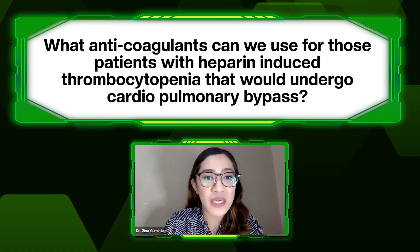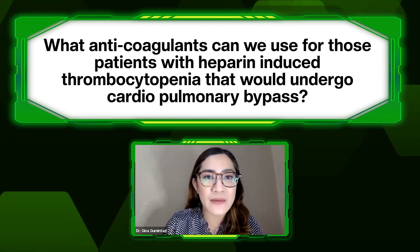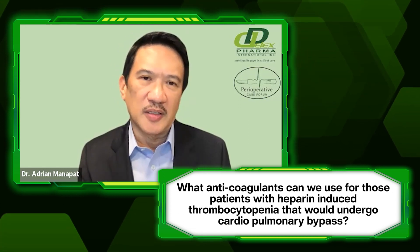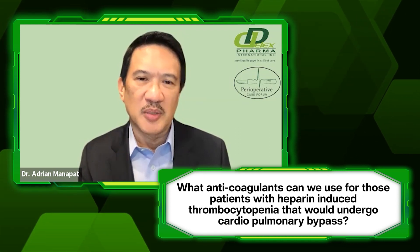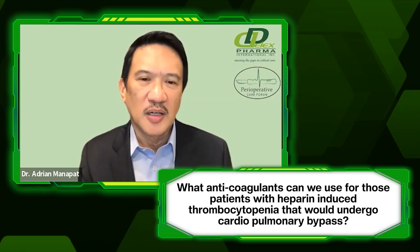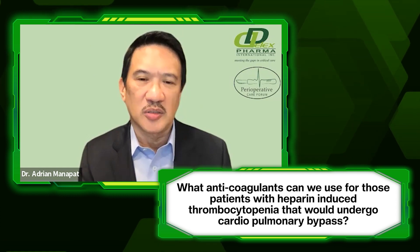For Dr. Manapat: do we have a preferred anticoagulant for patients with heparin-induced thrombocytopenia who would undergo cardiopulmonary bypass? There is no locally available alternative to heparin. It happened once in my case — the problem was heparin resistance, not HIT, and it was not responsive to plasma transfusion. We couldn't find an alternative to heparin. For non-cardiopulmonary bypass anticoagulation, fondaparinux is available for other indications.